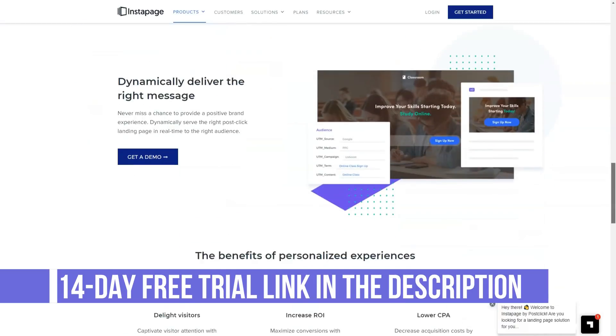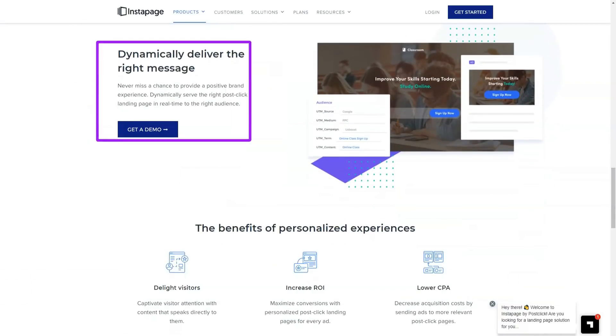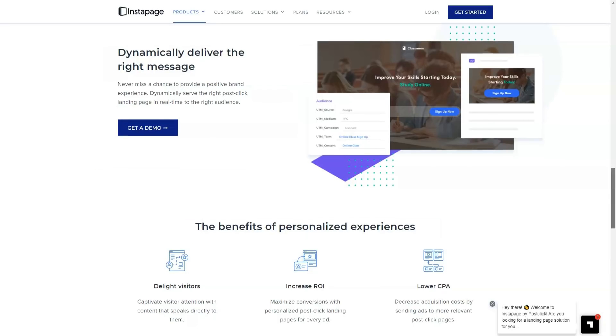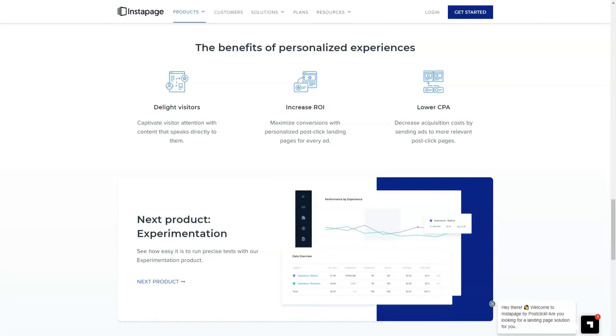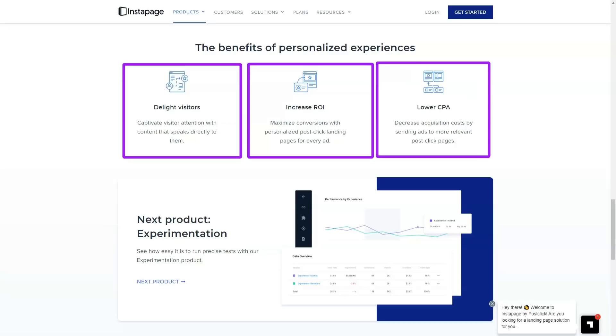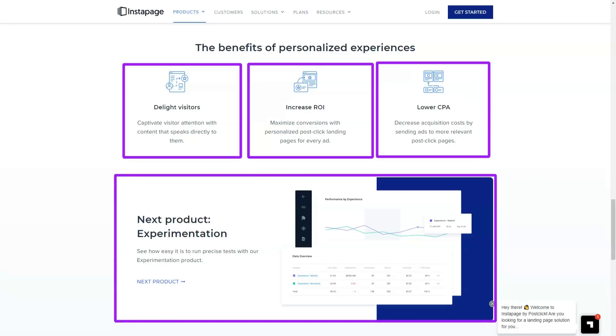This gives you an easy way to align page elements if you want. You can place elements anywhere you want, but Instapage displays guides to help you position your content. One really nice thing about the page builder is that when you move an element, the distance between that element and another page element is displayed.